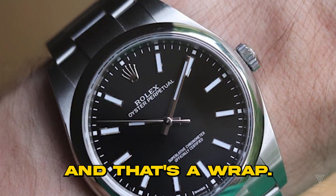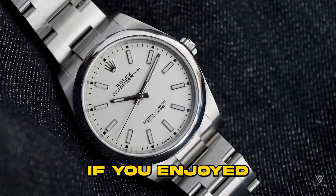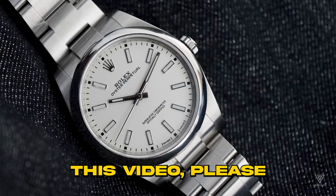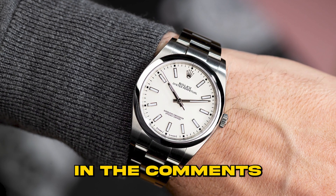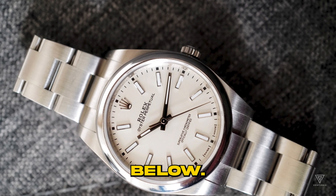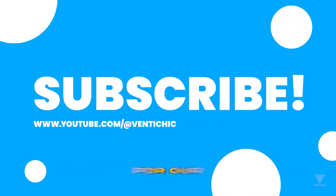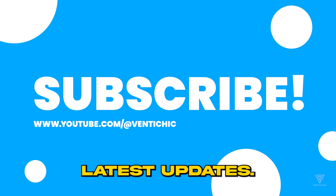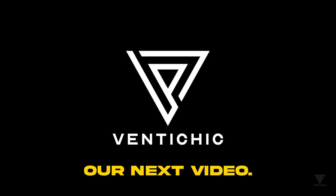And that's a wrap. Thanks for joining us at VentiChic. If you enjoyed this video, please give it a thumbs up and share your thoughts in the comments below. Don't forget to subscribe to our channel so you're always in the loop for our latest updates. Until next time, see you in our next video.